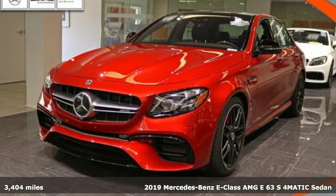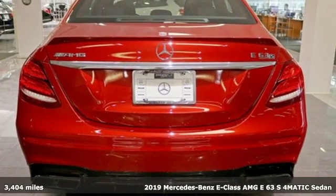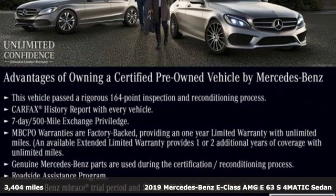Here's a certified 2019 Mercedes-Benz E-Class. The body grabs you, the interior draws you in, and the engine keeps you coming back.